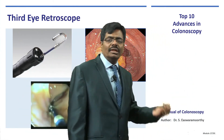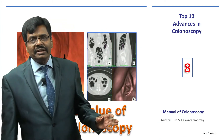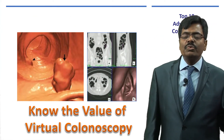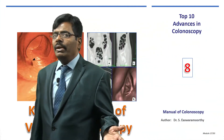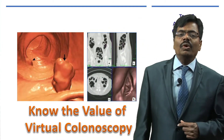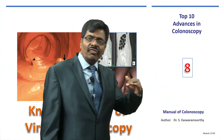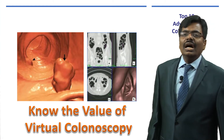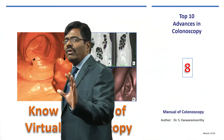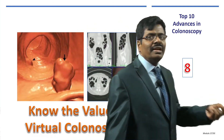For cases where a satisfactory colonoscopy cannot be performed, patients can be sent for virtual colonoscopy — for example, if a family of ten people is afraid to undergo colonoscopy for screening. Virtual colonoscopy is essentially a glorified CT scan with fly-through software. If a lesion such as a polyp is found, you can then convince the patient to undergo a therapeutic procedure. It is purely diagnostic but avoids the discomfort and theoretical risk of perforation from conventional colonoscopy.